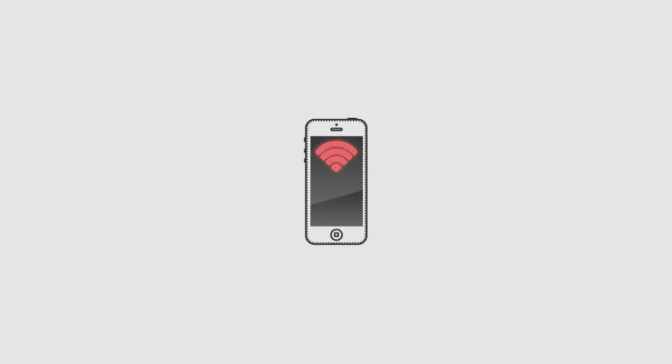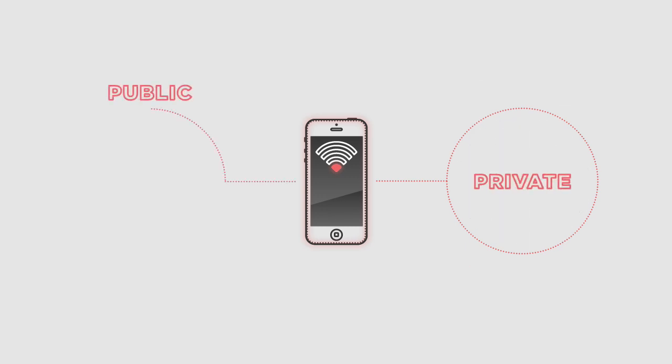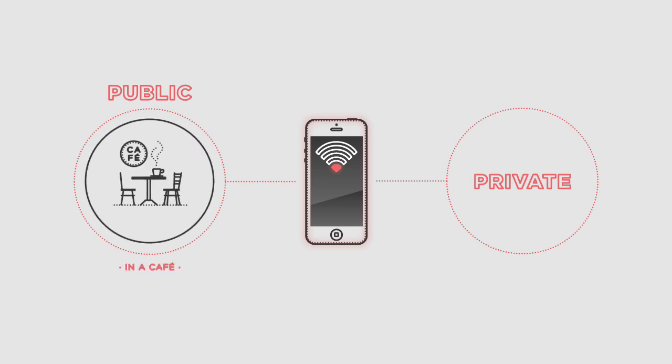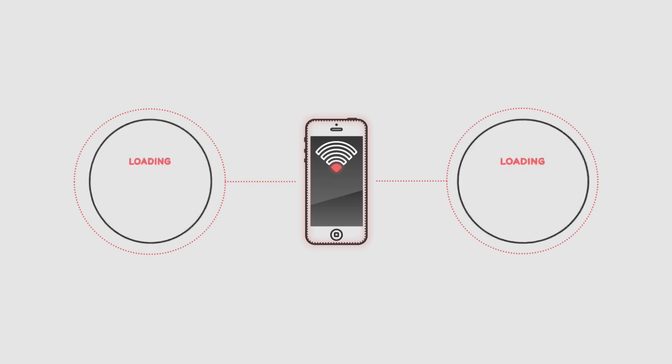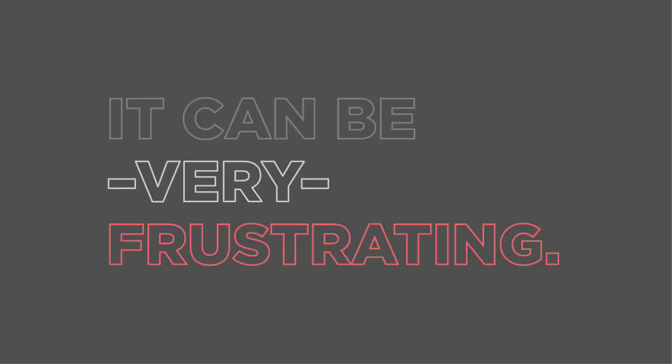With smartphones, everyone has experienced bad Wi-Fi reception in different situations. It could be private Wi-Fi, whether you're at home, the office, or using a personal mobile hotspot. It could be public Wi-Fi, whether you're in a cafe, a hotel, or the airport. You simply can't get a good connection. It can be very frustrating.